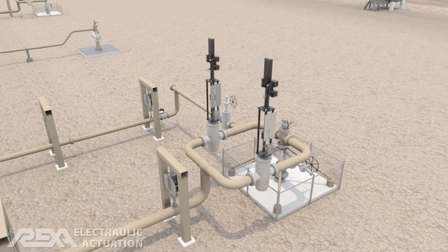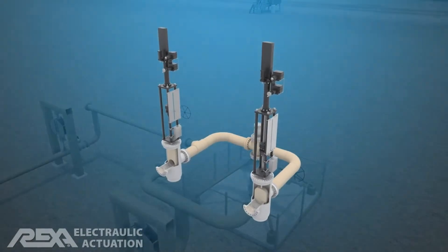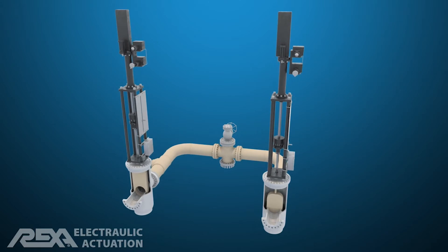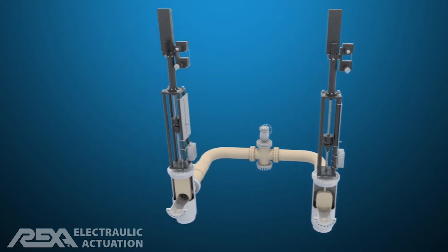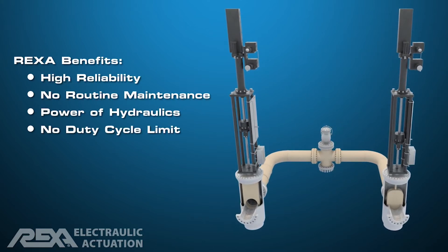Gate-style valves are commonly used for the emergency shutoff. They play a key role in providing reliable shutoff of steam or brine exiting the production well. Although many plant designs specify electromechanical actuators for wellhead emergency shutoff, REXA Electraulic Actuators are a better solution.